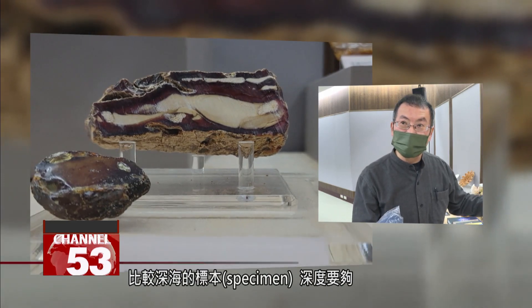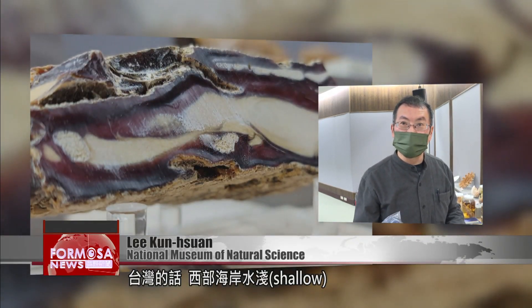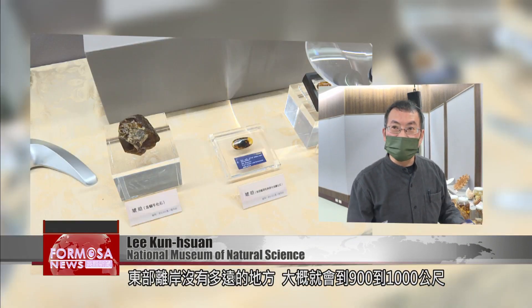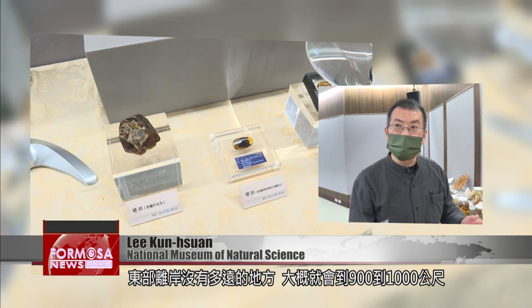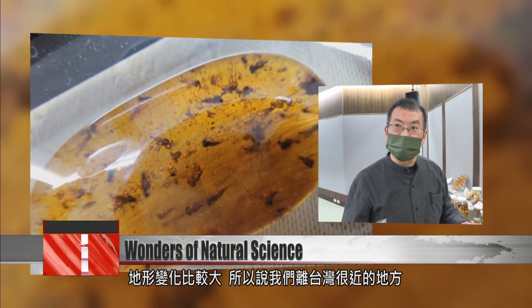To get deep sea specimens, you need a deep enough sea. Here in Taiwan, the water off the west coast is shallow, but not far off the east coast it's 900 to 1,000 meters deep, and there are large variations in the undersea topography. So very near Taiwan, you can reach depths which you'd have to travel very far to find from other countries.